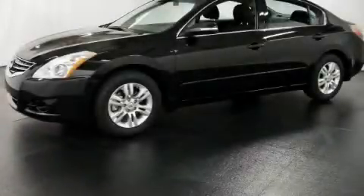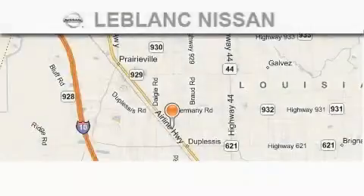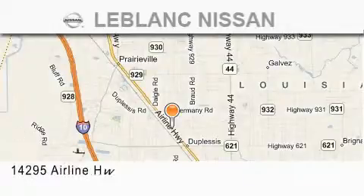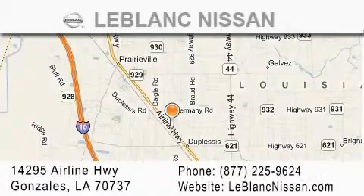Contact us today to schedule your opportunity to see this automobile in person. Thank you for shopping at LeBlanc Nissan, conveniently located in Gonzales between Baton Rouge and New Orleans at 14295 Airline Highway.